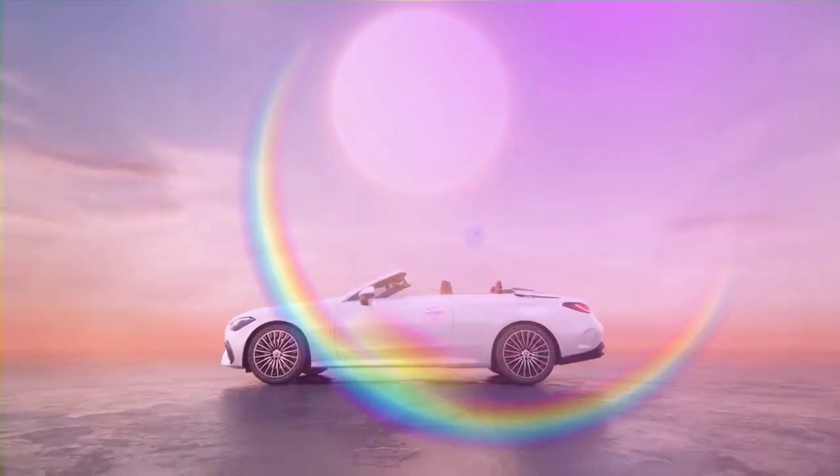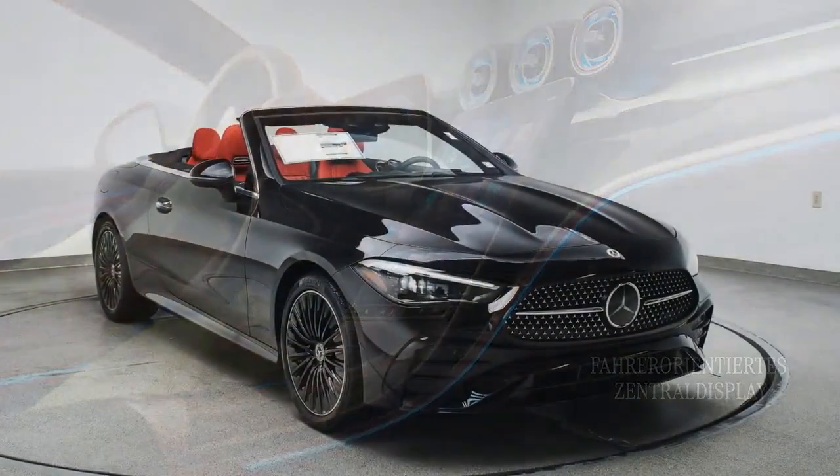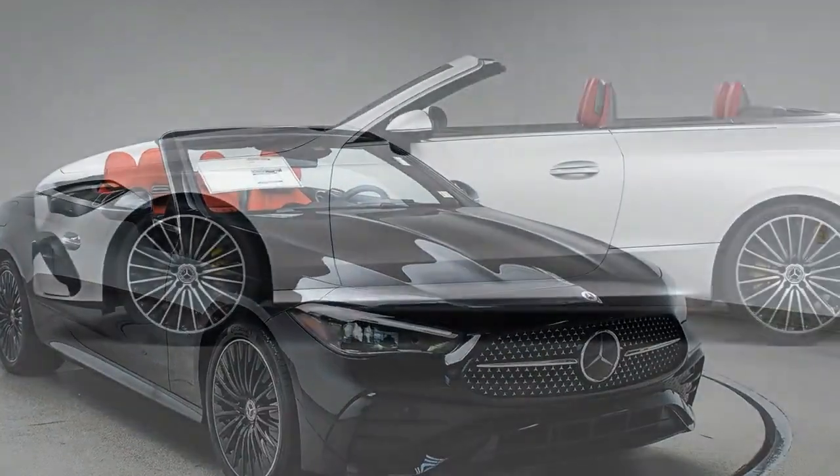Cartomotive had the chance to test drive the 2024 Mercedes-Benz CLE Cabriolet, one of the two available body styles. Initially, Mercedes will offer the CLE Cabriolet in two versions: the four-cylinder CLE 300 and the six-cylinder CLE 450, with an AMG-powered CLE 53 Cabriolet set to follow.